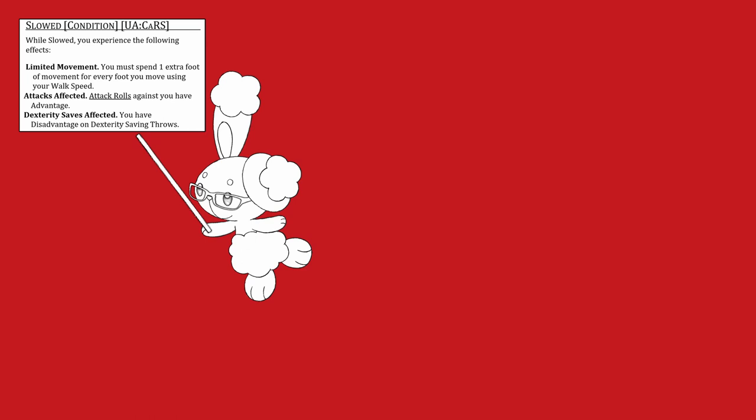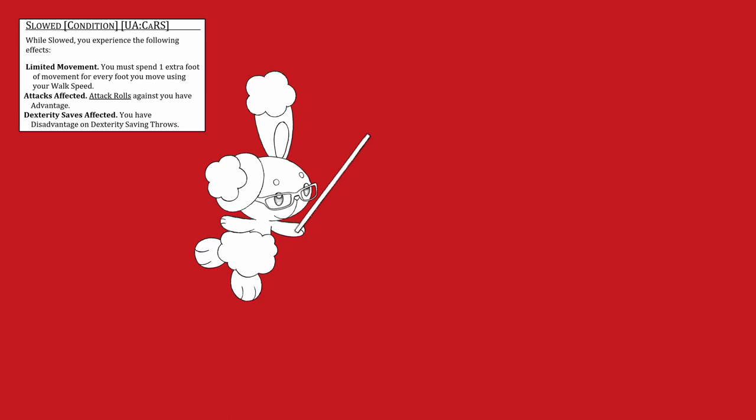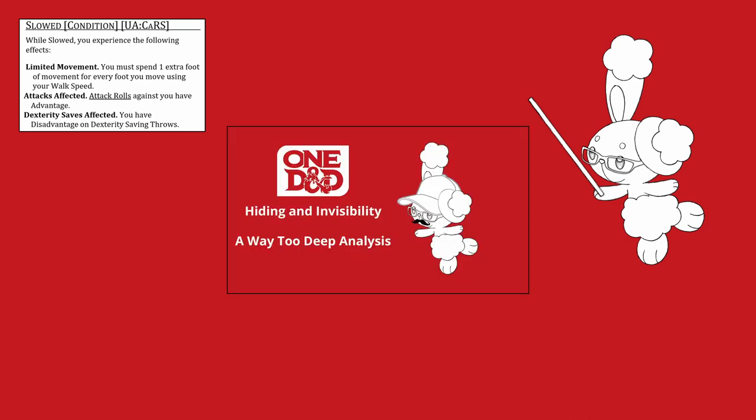With all types of speed covered, let's talk about things that interact with speeds, starting with the new slowed condition. While slowed, you experience: limited movement — you must spend one extra foot of movement for every foot you move using your walk speed; attacks affected — attack rolls against you have advantage; and dexterity saves affected — you have disadvantage on dexterity saving throws. Bonus points to everyone who spotted that this only applies to walk speed — if you use your climb speed or swim speed, you don't need to spend any additional movement. Again, climb speed is just really good. Outside of that rules abuse though, I like this condition; it makes a lot of sense and is immediately obvious how it could be useful.